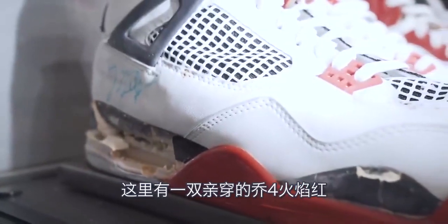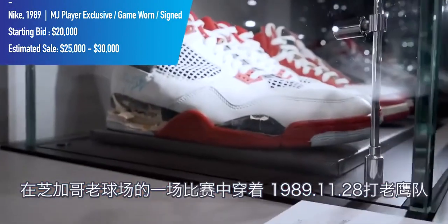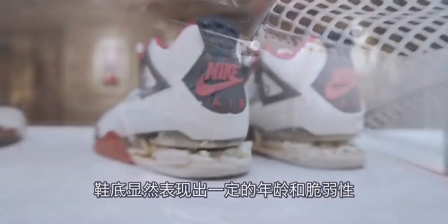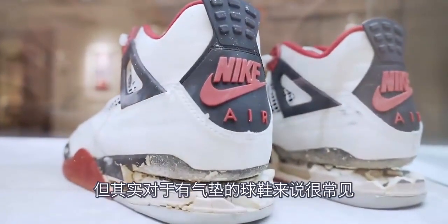Here we have a game-worn pair of Fire Red Air Jordan 4s, worn in a game at the old Chicago Stadium on November 28th, 1989 against the Atlanta Hawks. The soles show some age and fragility, but that's common for pairs that had a visible air bubble.